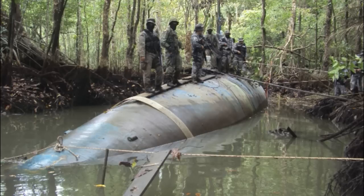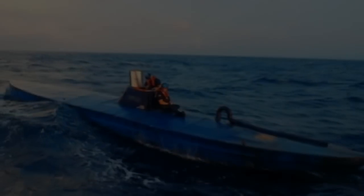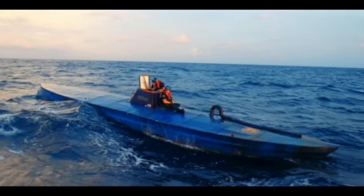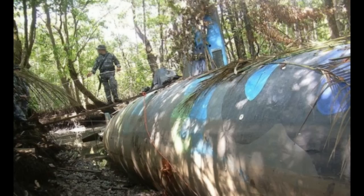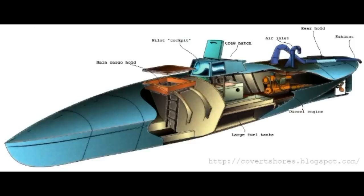These submarines are so small that some species of whales are twice as large. As a result, it is almost impossible to detect them with radar. Because fiberglass is used as the submarine structure, its radar cross-section is extremely small — making detection nearly impossible. Additionally, their blue color blends with seawater, making them virtually invisible drug smugglers.